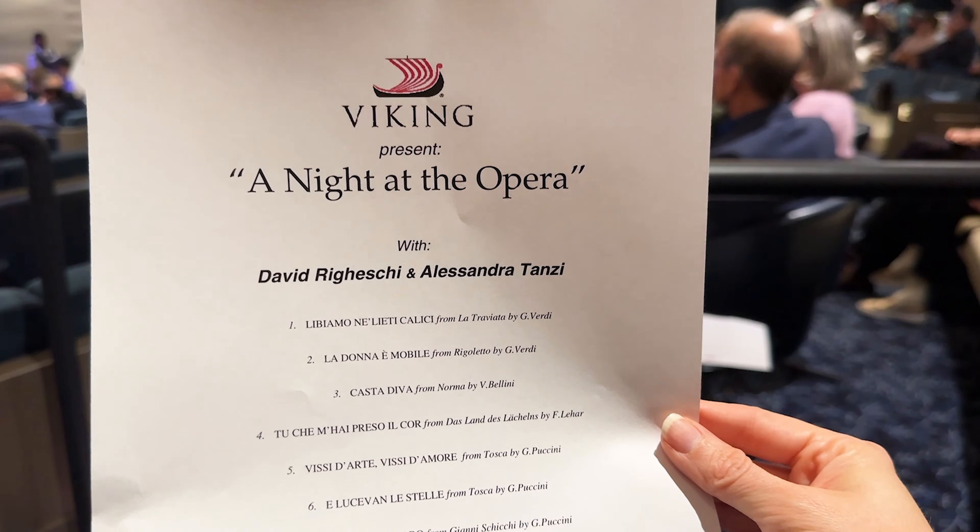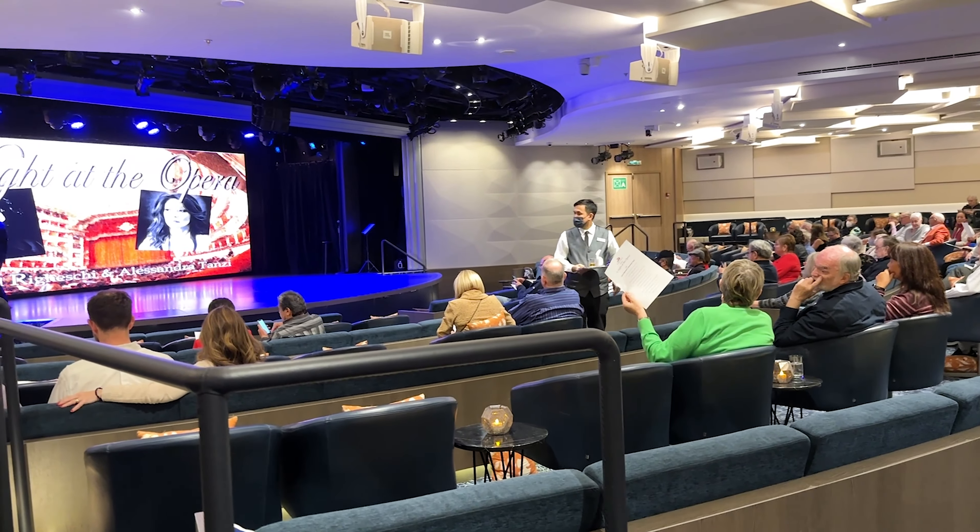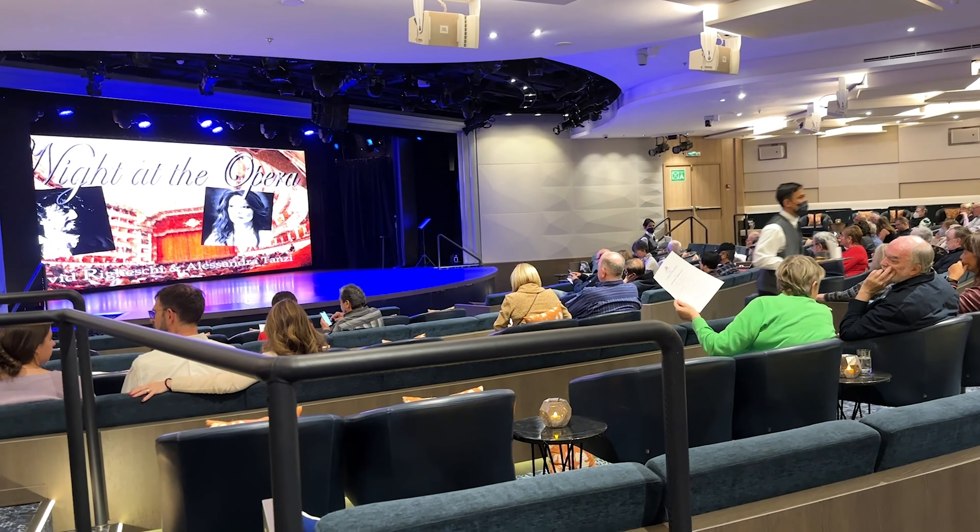If you do miss the port talks, they have recordings of them available. There are also certain events that take place in the theater — for example, one of the events on our cruise was a night at the opera.